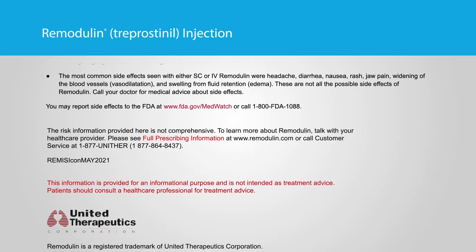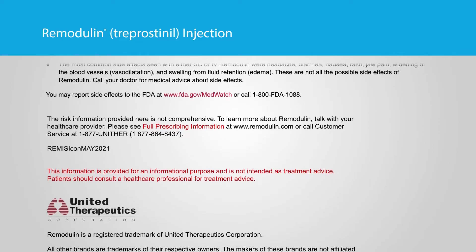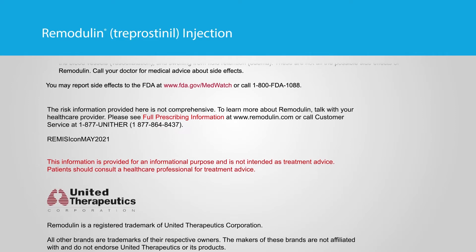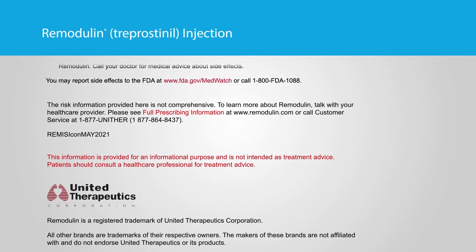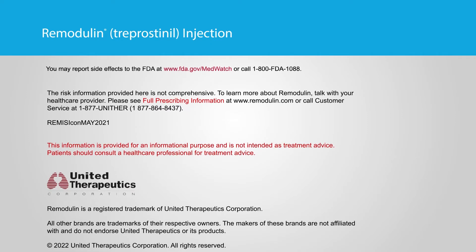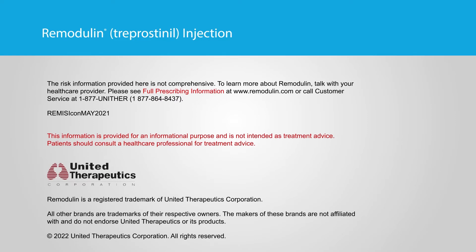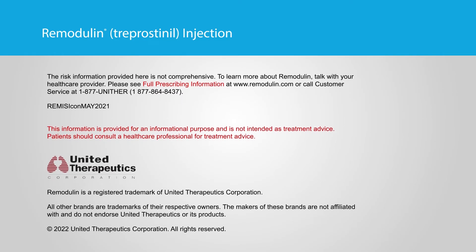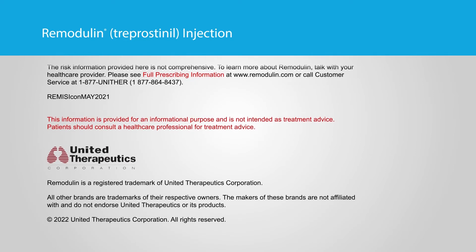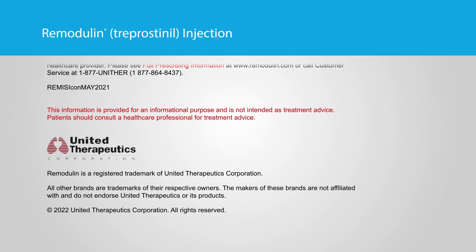These are not all the possible side effects of Remodulin. Call your doctor for medical advice about side effects. You may report side effects to the FDA at www.fda.gov/MedWatch or call 1-800-FDA-1088. The risk information provided here is not comprehensive. To learn more about Remodulin, talk with your healthcare provider. Please see full prescribing information at www.remodulin.com or call customer service at 1-877-UNITHER (1-877-864-8437).